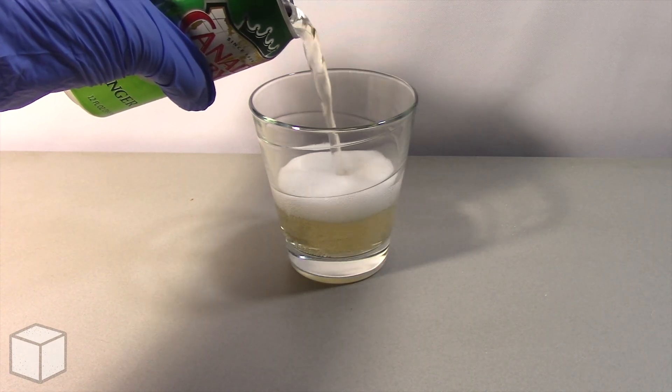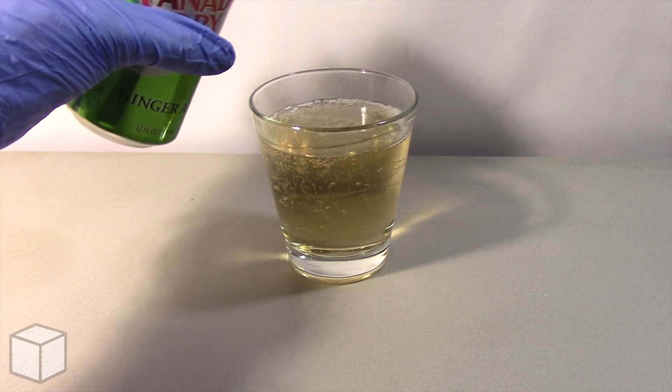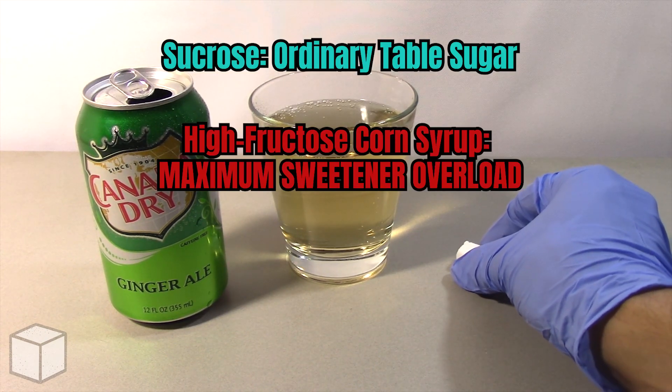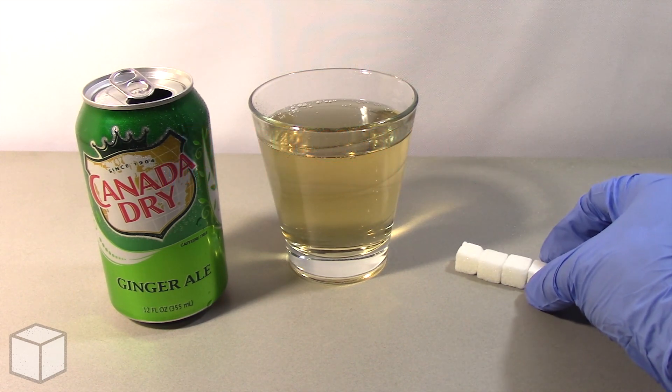And remember, all of it is added sugar, so this means none of the sugar content in this soda can be found naturally. Sodas in general typically contain added sweeteners such as sucrose or high fructose corn syrup. These sugars in high quantities can lead to many long-term health problems.